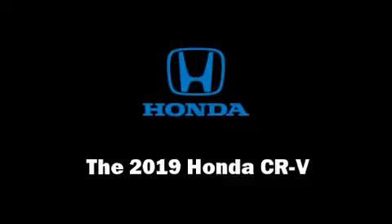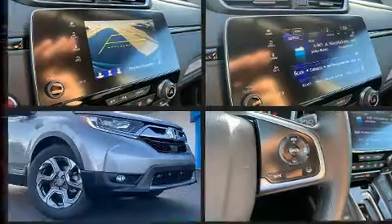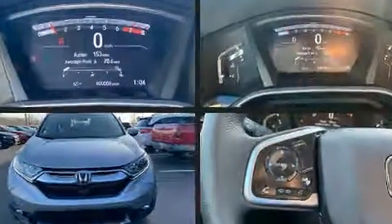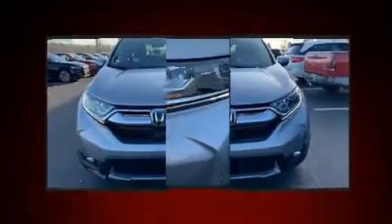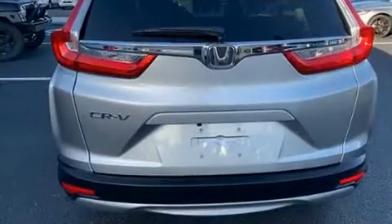The 2019 Honda CR-V features a continuously variable transmission, front-wheel drive, and an efficient four-cylinder engine. A turbocharger is also included as an economical means of increasing performance. All of the premium features expected of a Honda are offered.